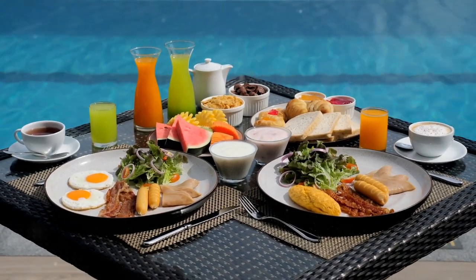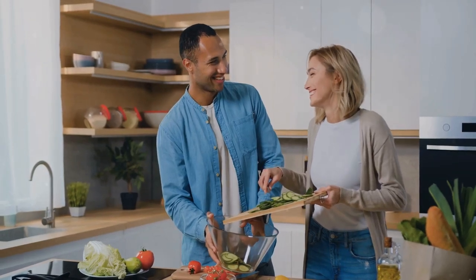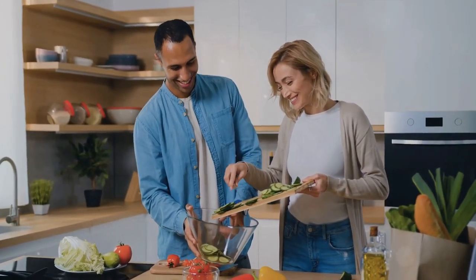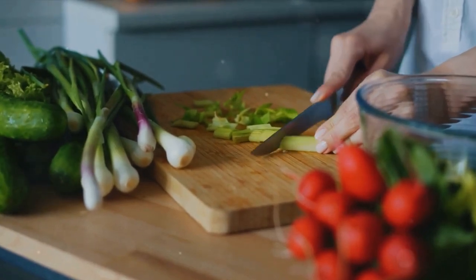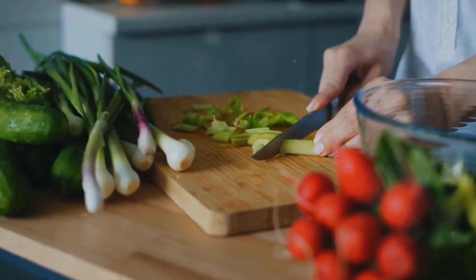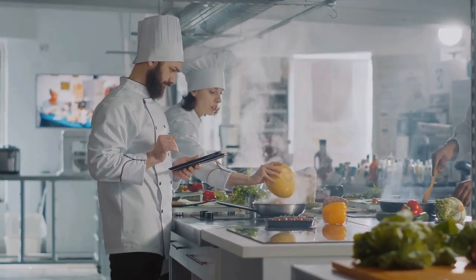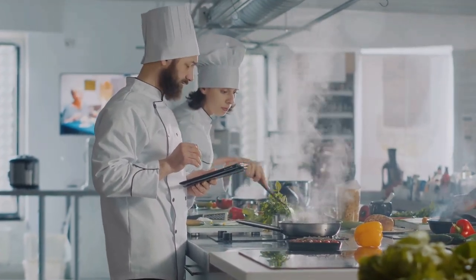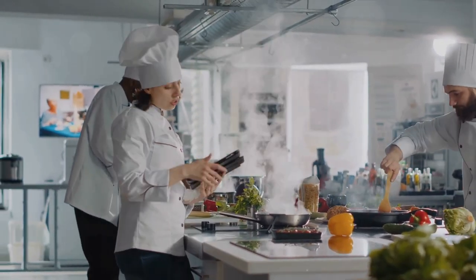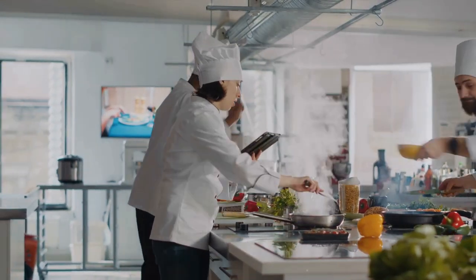Themed meals can be a fun and exciting way to make mealtime more enjoyable. We've journeyed through a world of breakfast, lunch, and dinner ideas — from a tropical breakfast to a Mediterranean lunch and a cozy home-style dinner — each with a unique twist for every occasion. These meals tantalize the taste buds and bring a sense of adventure and creativity to your plate, turning the ordinary into extraordinary and making each meal a celebration. Get creative, explore new cuisines, and let your meals be more than just food — let them be a journey, an experience, an adventure. Thank you for watching, and if you found this video helpful, please give it a thumbs up and subscribe for more exciting meal ideas. Bon Appétit!